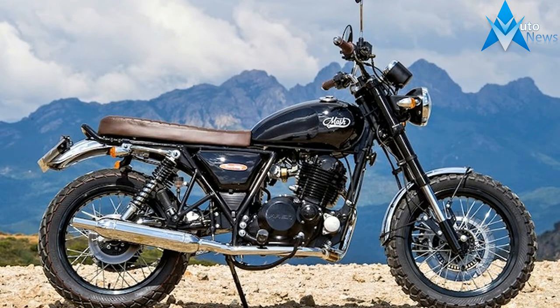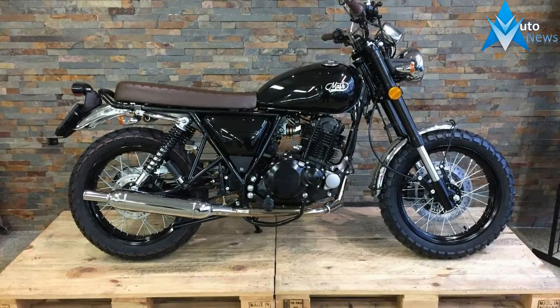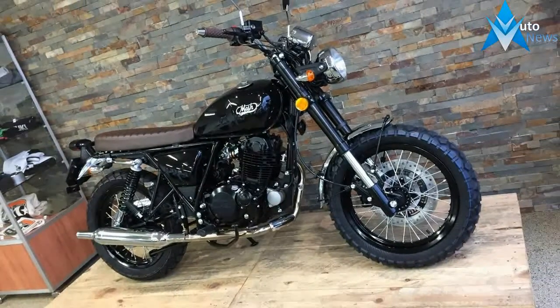Seat height 780 millimeters, dry weight 130 kilograms, fuel tank 14 liters, fuel consumption 2.3 liters per 100 kilometers. Warranty: 2 years, spare parts and labor, unlimited mileage.